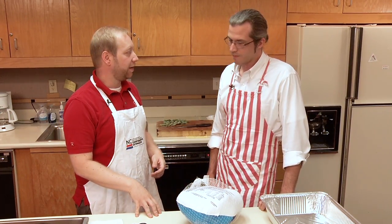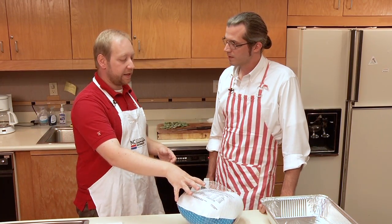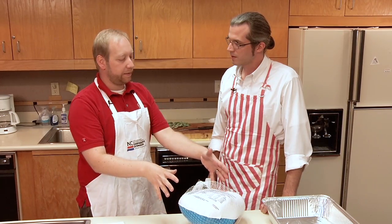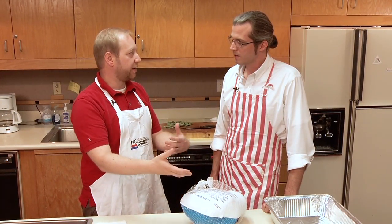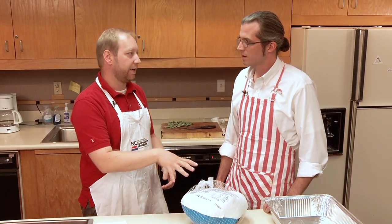If you thaw it in a microwave — and I've eaten turkeys thawed in a microwave — the risk is that it's going to heat unevenly and continue to cook a little bit afterwards. So if you thaw it in a microwave, you want to cook it right away and throw it in the oven.